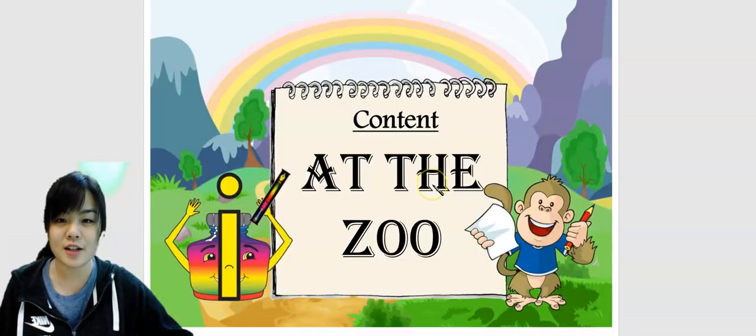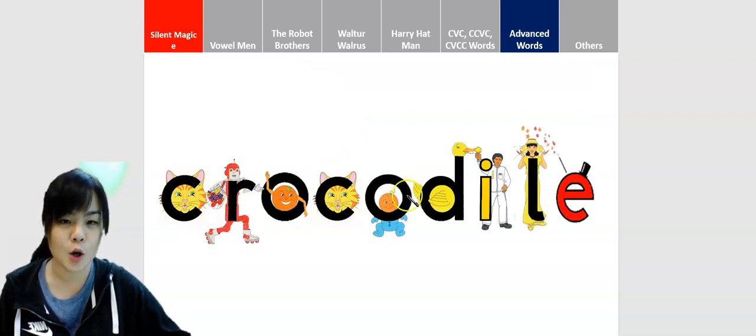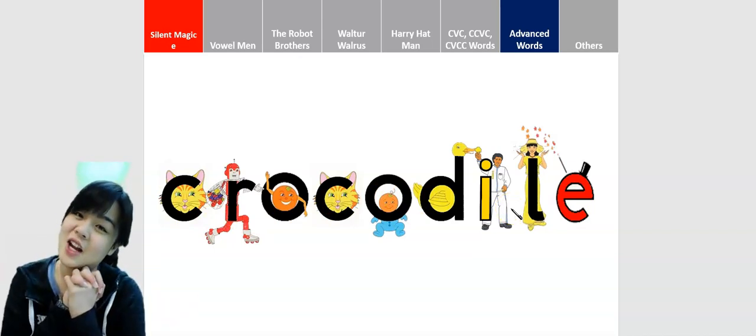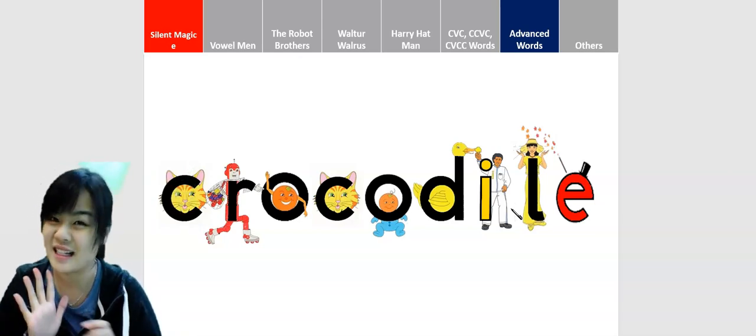Okay, you got it? Let's look at the answer. The answer is C-R-O-C-O-D-I-L-E. C-R-O-C-O-D-I-L-E. Okay, see you in the next video. Oh yeah, told you it's not a hard word. See ya.